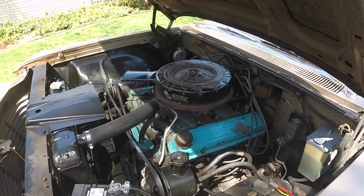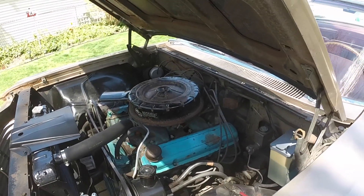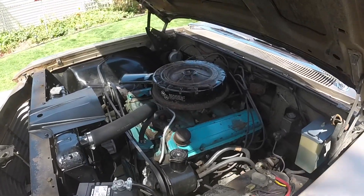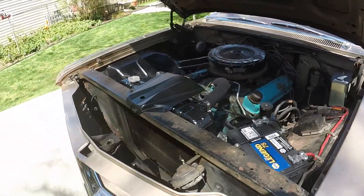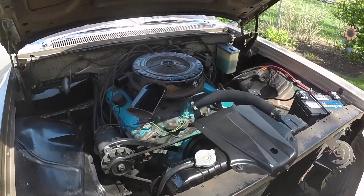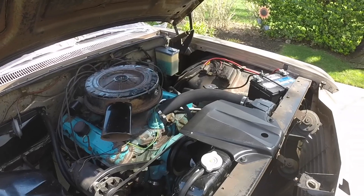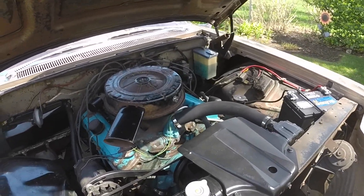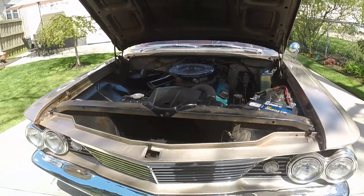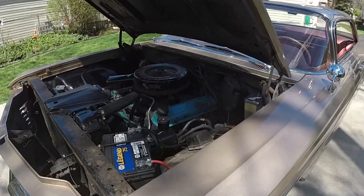I filled it up with gas today — I was out running errands with it. I've put about 139 miles on it since I last filled up. It took 9.9 gallons of gas, so basically about 14 miles to the gallon. I calculated it at 13.939 miles per gallon. So we're going to say the car gets about 14 and I'll check the mileage again as I drive it more.